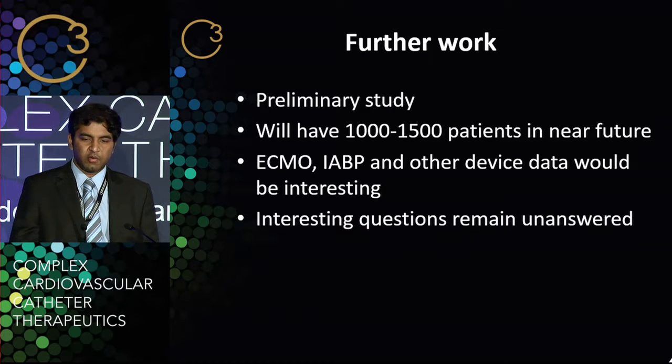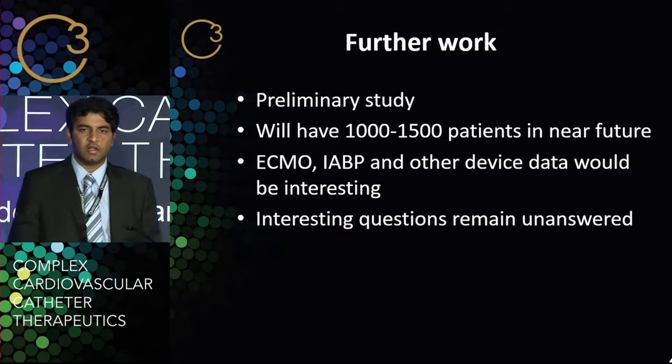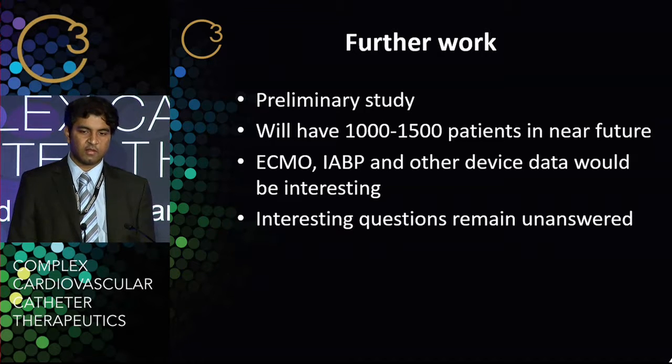This is a preliminary study and we'll have a total of 1,000 to 1,500 patients in the near future by the end of 2016. What would be really interesting would be to examine the role of ECMO, intra-aortic balloon pump, and other devices used in the setting of cardiogenic shock and how they affect outcomes — something I'll be looking to do in this 1,500-patient sample. Quite a few interesting questions remain unanswered, but it's certainly been fascinating work.